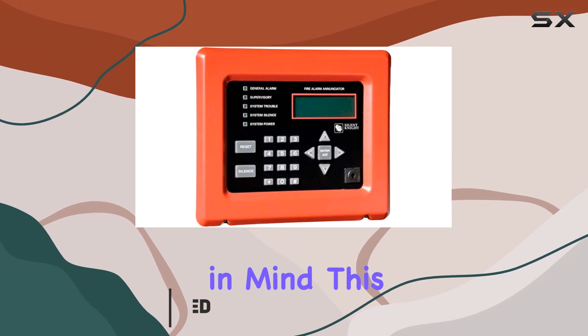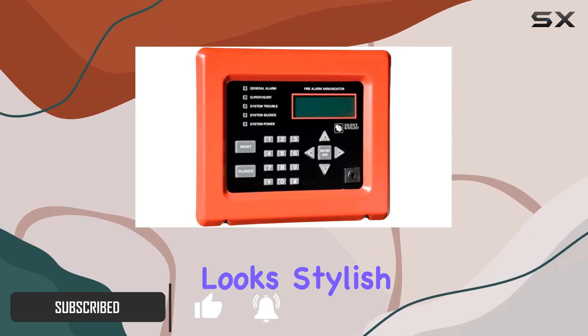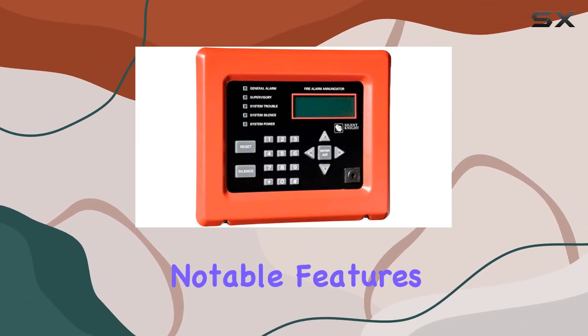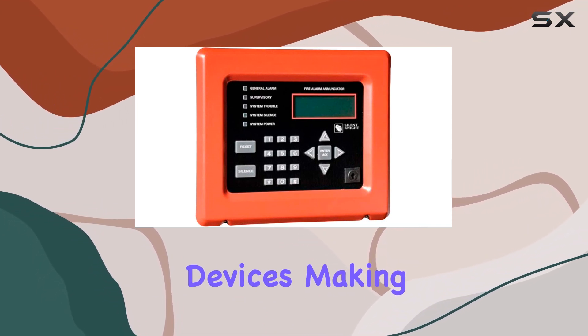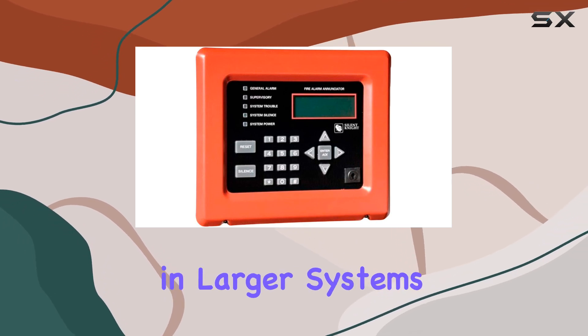Designed with ergonomics in mind, this enunciator boasts a sleek red exterior that not only looks stylish but also fits seamlessly into any modern environment. One of its notable features is its compatibility with up to two devices, making it ideal for smaller-scale security setups or as an additional control point in larger systems.